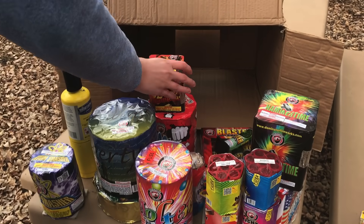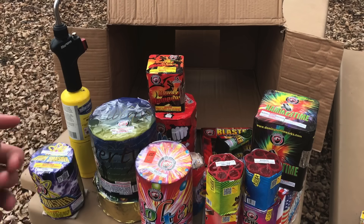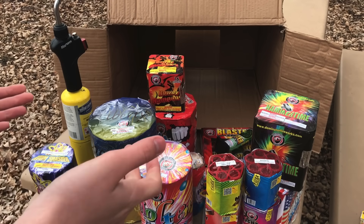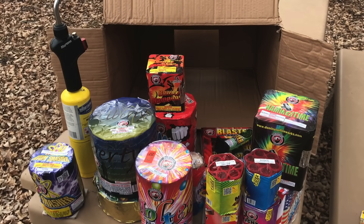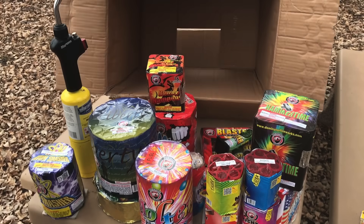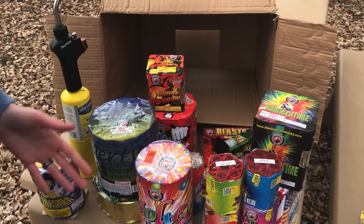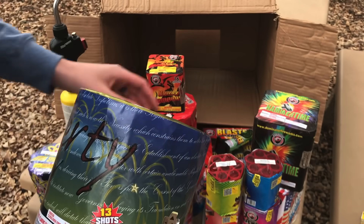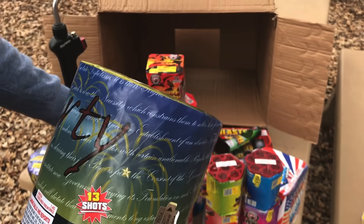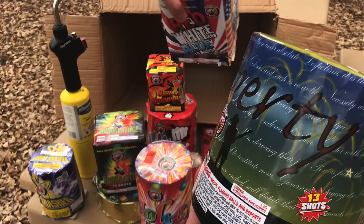So we've got all these fireworks here — what do we do now? Obviously we're going to go light them off. We're going to shoot off those daytime ones first, and then of course we've got to wait for the sun to go down before we light these awesome fireworks. For the grand finale, it's probably going to be this one and that Red White and Blue one — I think we might shoot these off at the same time. All right, time to go have some fun.